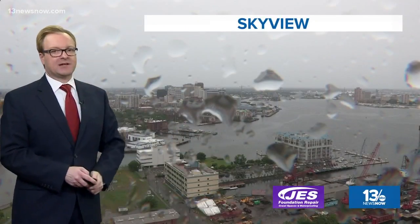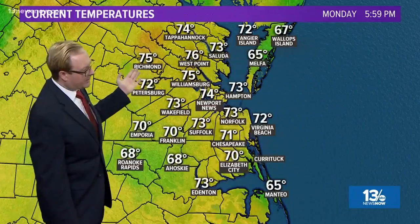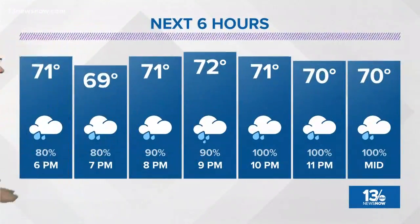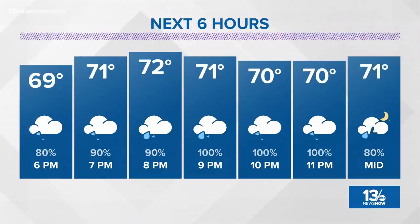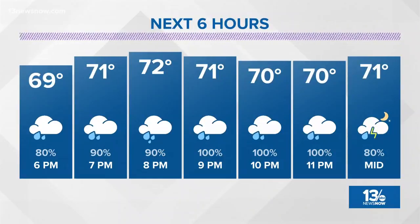Cloudy skies as we look over downtown Norfolk. We've got the raindrops showing up on the camera lens. Temperature of 73 degrees and a southerly wind at 11 miles per hour, with everybody pretty much in the seventies, and a few sixties along the Eastern Shore and the Outer Banks. If you have evening plans, we're looking at showers continuing for the next several hours — could be heavy at times. The updated futurecast shows low seventies through much of the evening, with an 80 to 100% chance of rain right through 11 o'clock, and possibly an isolated rumble of thunder.